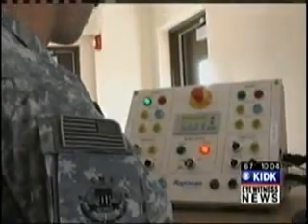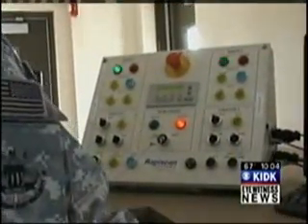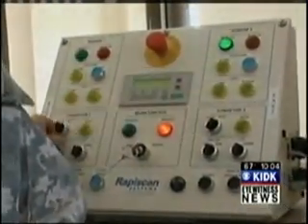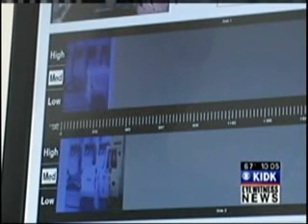This detection station uses advanced technology to find the distinctive chemical signature of nitrogen, which indicates that explosives may be present in a vehicle. We're not creating a picture, but rather we're interrogating the materials inside the cargo to give us an indication that an explosive may be present.